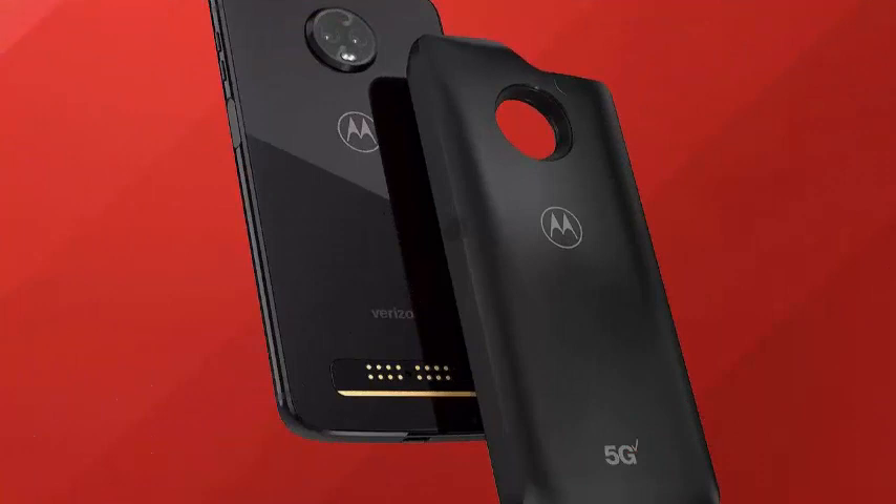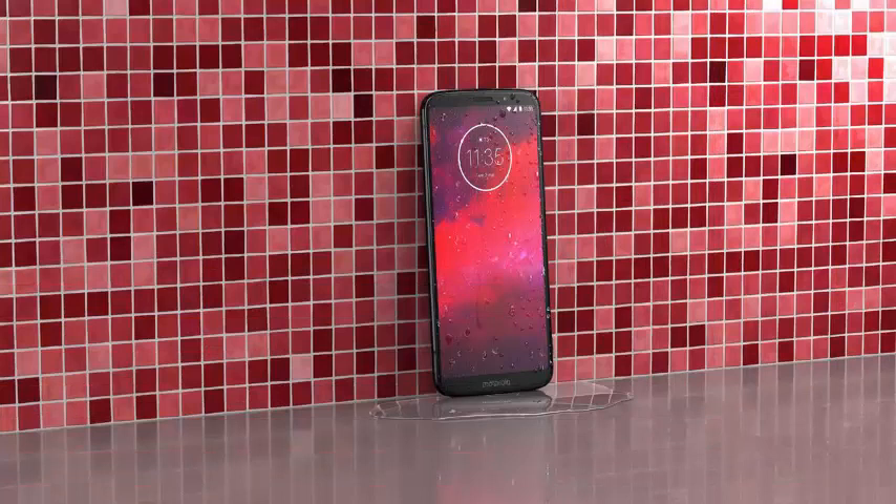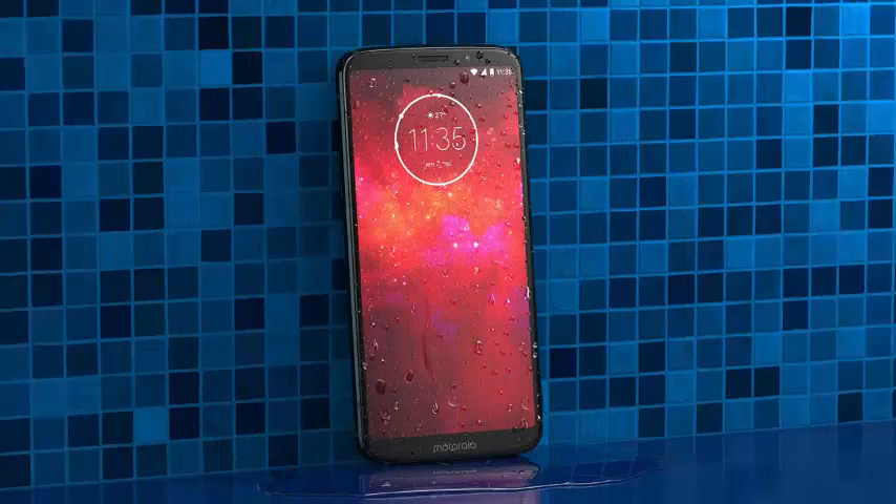Starting in early 2019, Motorola will launch a 5G Moto Mod that will connect to Verizon's 5G network, once the first of the operator's 5G networks is activated.